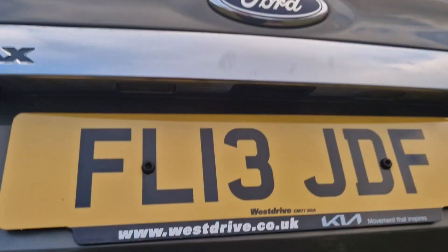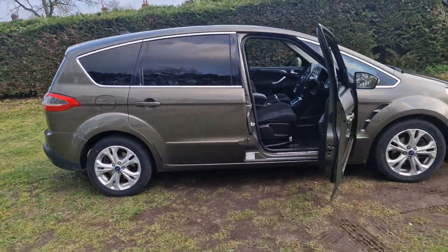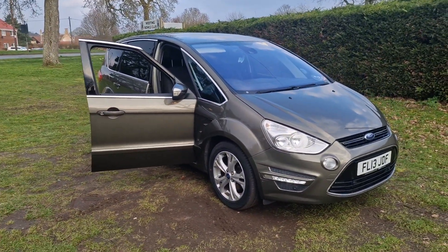So there we go — that's the Ford S-Max. If you would like more information or would like to arrange a viewing, please feel free to give me a ring on 01842 812 988 and ask for either myself, Simon or Ben. Thanks very much for watching.